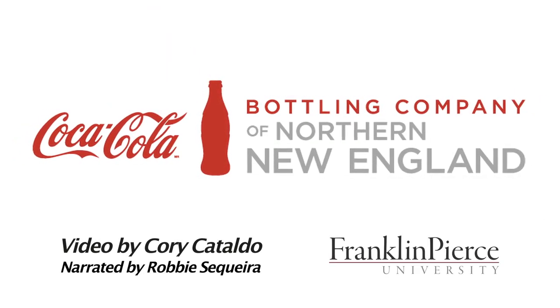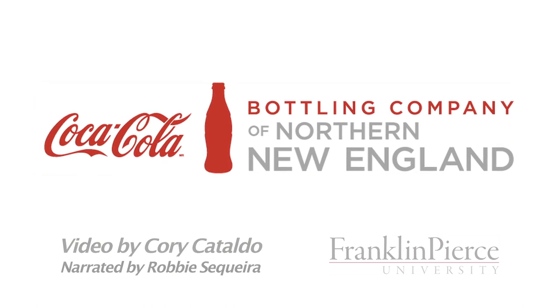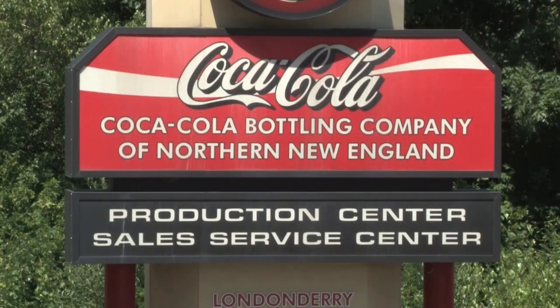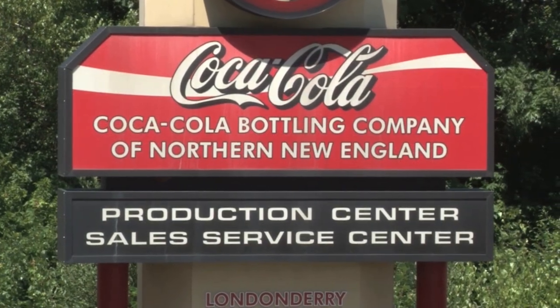Coca-Cola Bottling Company of Northern New England's production center is located in beautiful Londonderry, New Hampshire. Here, CCNNE produces over 500 million bottles and cans each year. Thanks for taking the time to see how we do it.